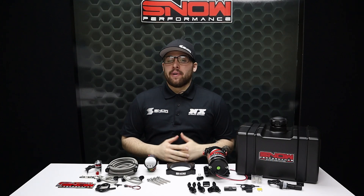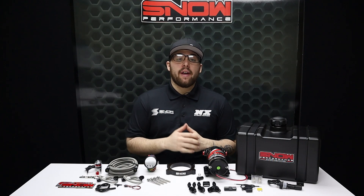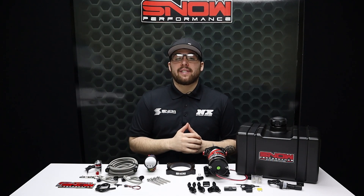What's going on everyone, it's Connor from Snow Performance. If you have a boosted 2014 and up Corvette or 2016 and up Camaro, you need this water methanol system.